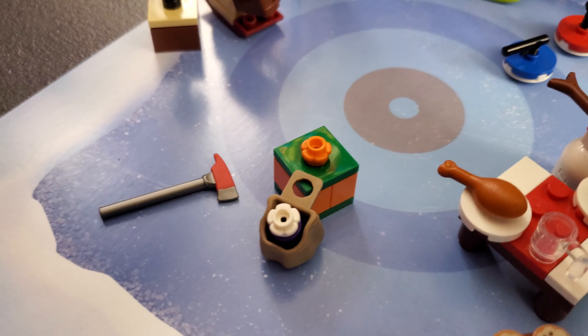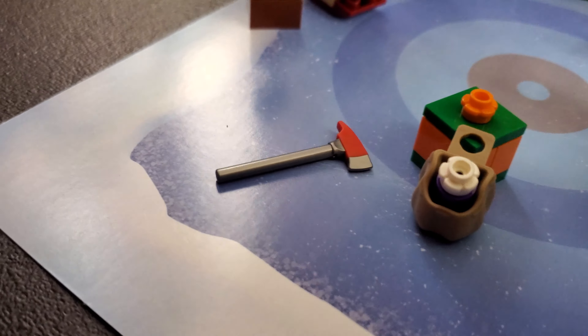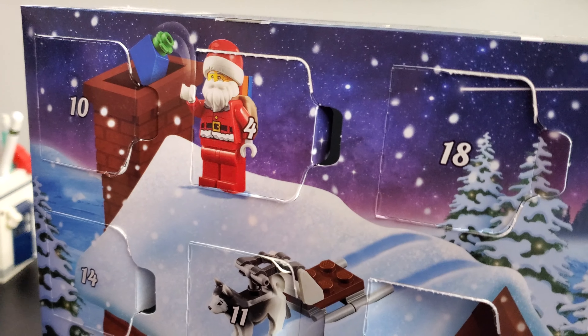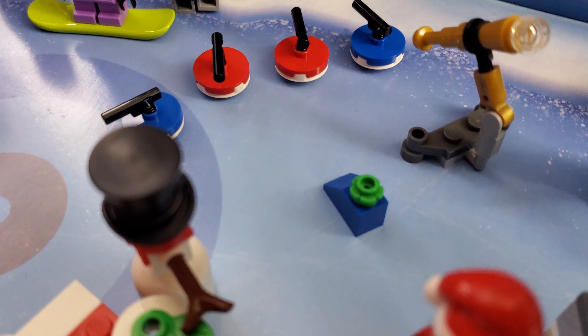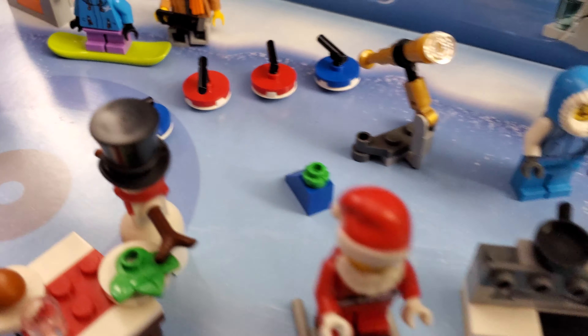We also have a present over here — Santa's gifts. We also have that present back here behind Santa. Glad you mentioned that.